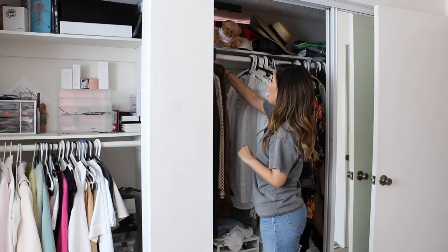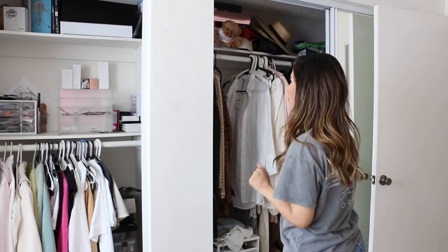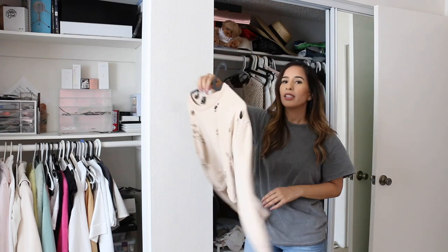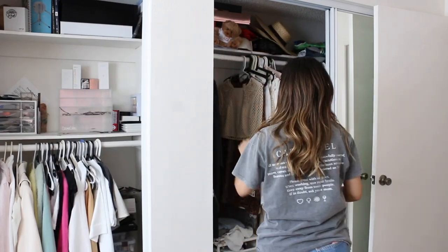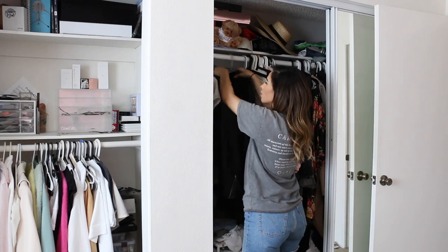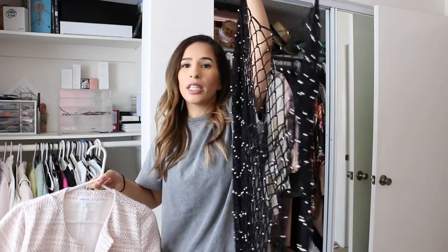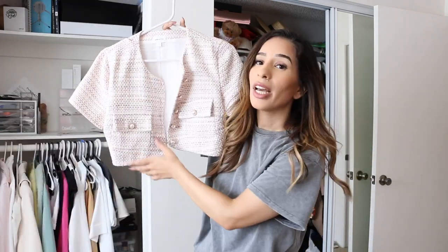Sorry about the construction noise outside. I have this Naked Wardrobe piece I'm definitely going to be selling — I love their stuff but I've had it too long. I'm also selling this Windsor crop top. This other item is going on Depop as well since it's no longer summer. This one I'm keeping — it's super cute with a kind of Chanel vibe so it's staying.